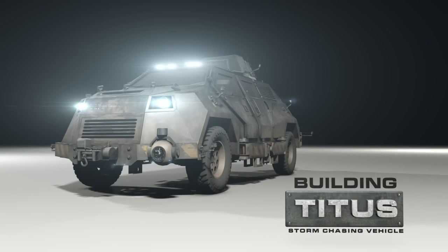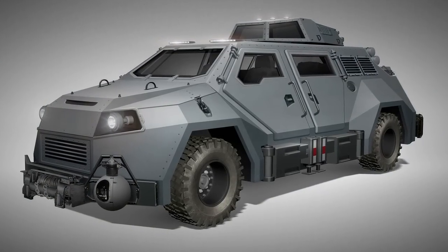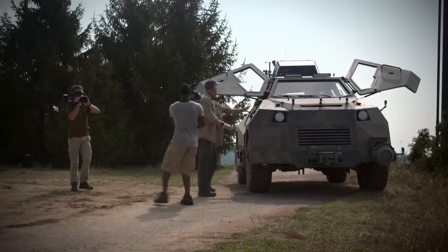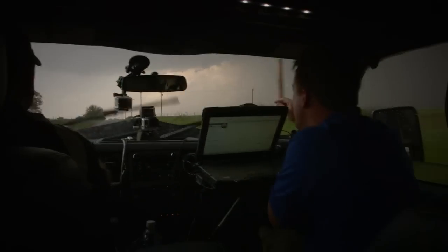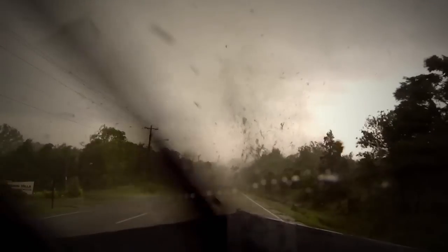Titus was a fun one to do. When we talked about how to go about designing it, we basically took what's required for the vehicle to function in real life, and we wanted to come up with something where the form did follow the function. As real-life storm-chasers, the whole reason we built the vehicles is to get into tornadoes and measure the wind speeds inside of the strongest tornadoes.